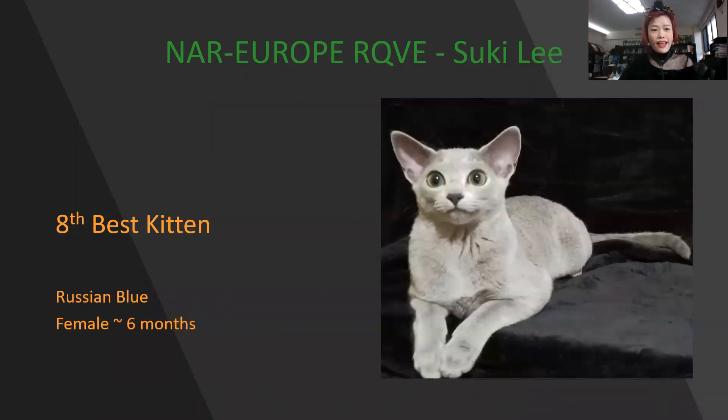This is my 8th best kitten. Russian Blue. I can see by the picture that it has very, very beautiful eye color and coat. Very sweet. Nice ear placement, very nice type overall. Today is my 8th best kitten.